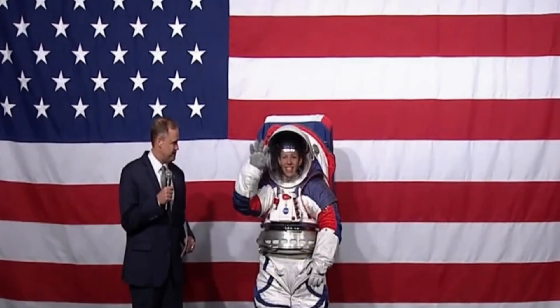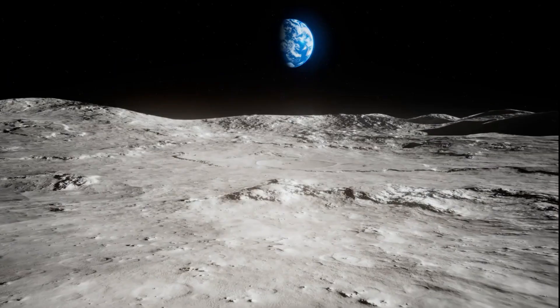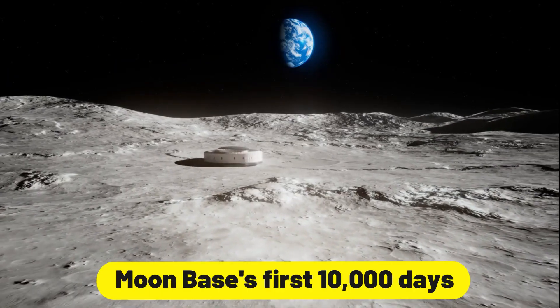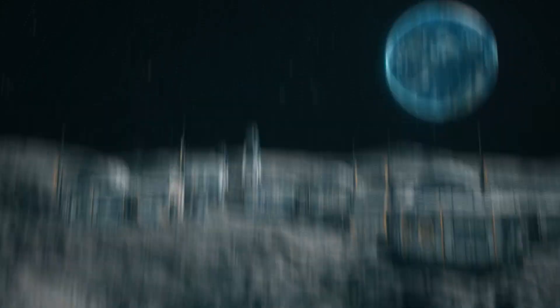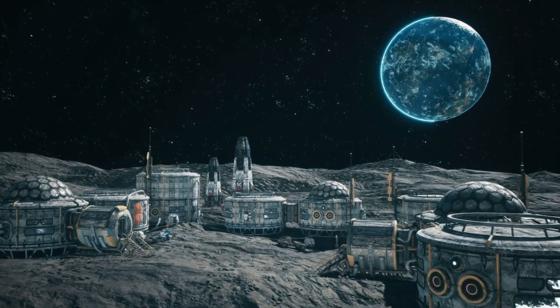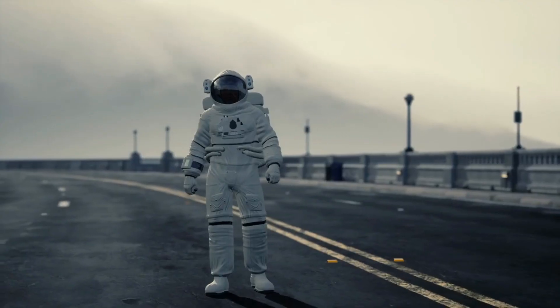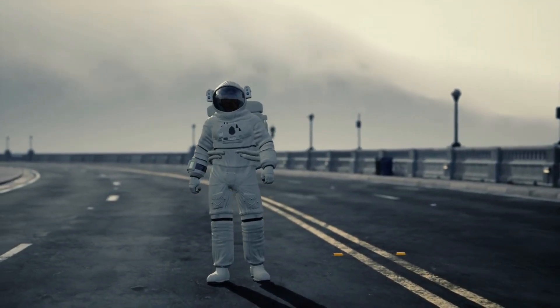Hello, space enthusiasts. Get ready to embark on an incredible adventure as we unveil the secrets of the moon base's first 10,000 days. From the monumental construction phases to the thriving community that now calls the moon home, this time-lapse will leave you in awe. Buckle up as we journey beyond the stars.